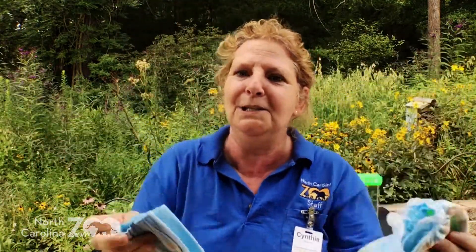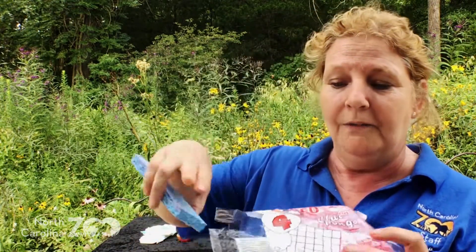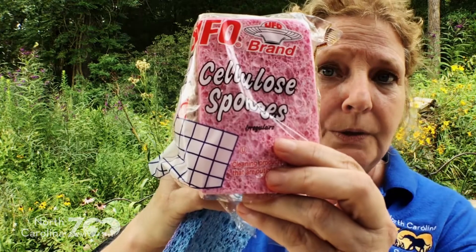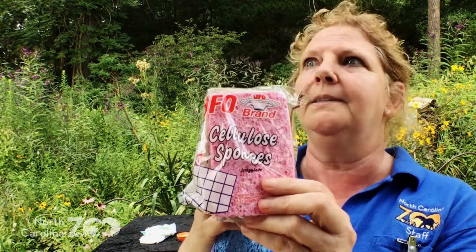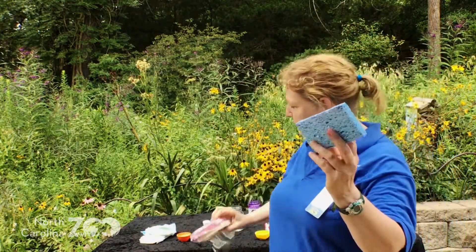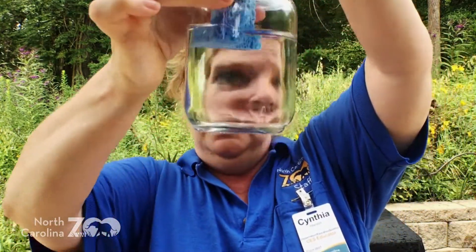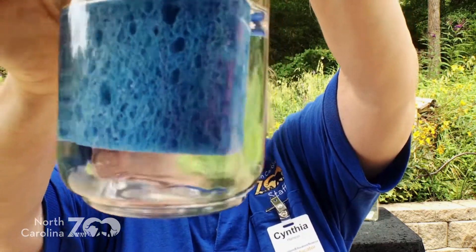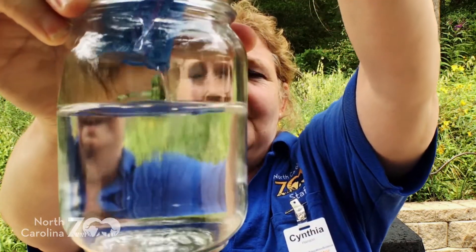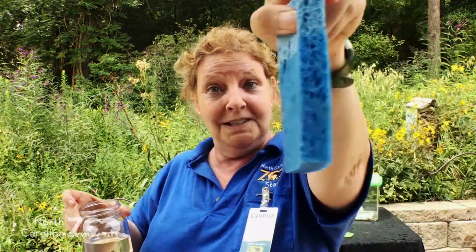What about something as simple as a sponge? Anybody ever spill something and have to go get a sponge and clean it up? Have you ever heard of cellulose? Cellulose is a polymer — it's a naturally occurring polymer that you can find in plants, and they make sponges out of it. If you haven't used a sponge in a while, it's kind of dry and thin and stiff, but when you dip it in a liquid it gets thicker and takes in a whole lot of water. So that water level went down because it was absorbed into that polymer, or cellulose sponge.